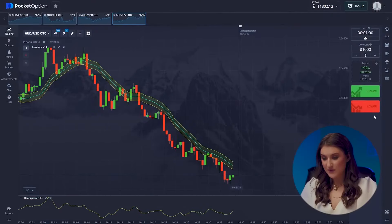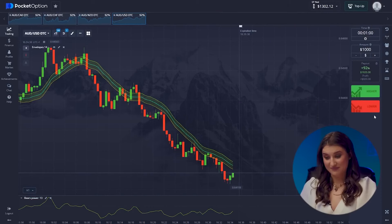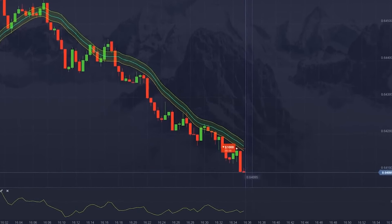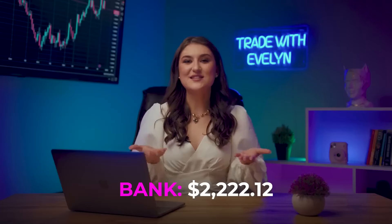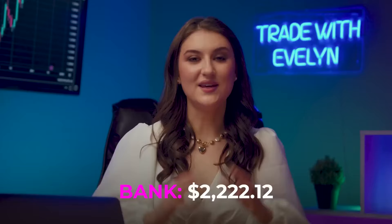On to the fourth pair. The indicators are yet again predicting the future brilliantly — the bears' influence continues on every currency pair, they're taking over. No wonder we chose these indicators. Going lower — waiting — and that's right! Isn't that awesome? The strategy is working incredibly well — we are up another $1,920.